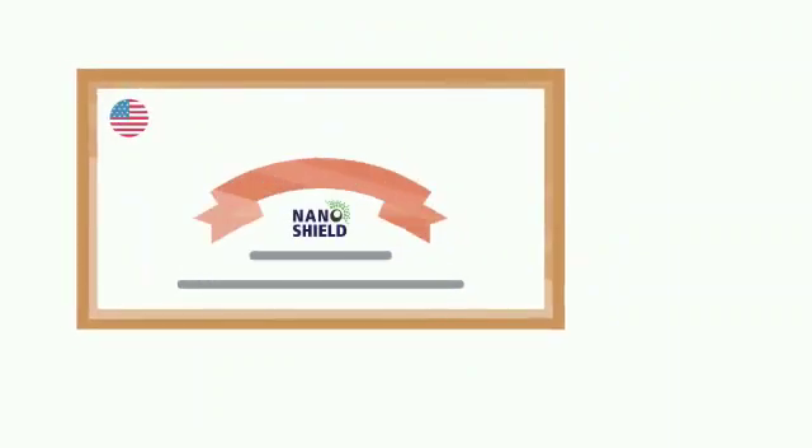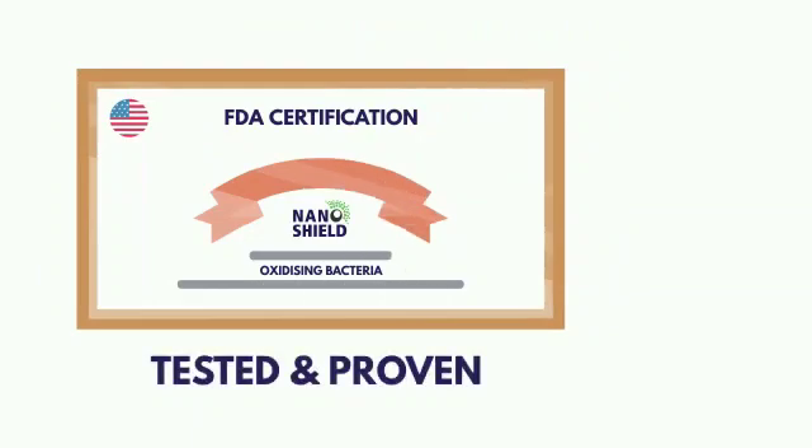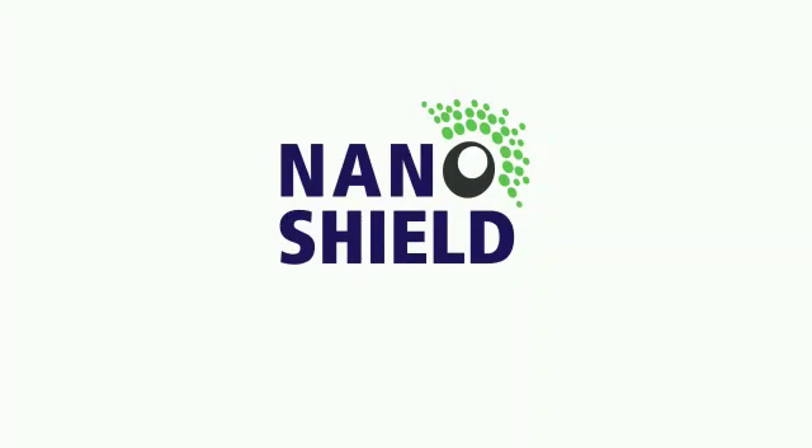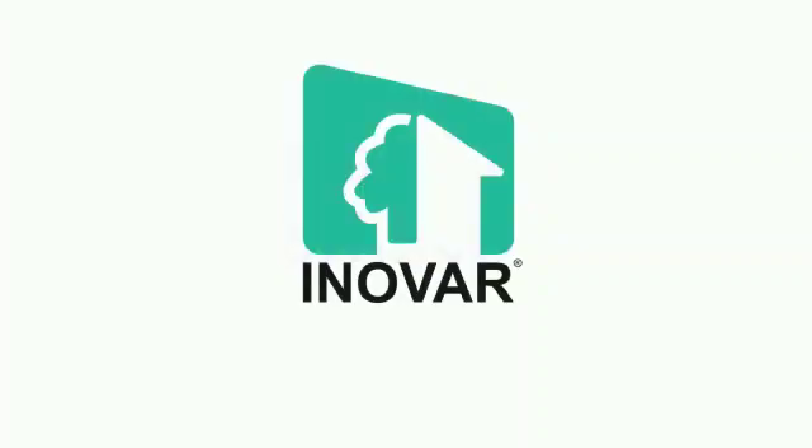Most importantly, InnoVars NanoShield formulation containing the smart coat titanium dioxide is certified by the FDA, offering you maximum protection while ensuring your health and well-being. Thank you for watching this short presentation by InnoVar Global. For more information, please find the following contact information provided to you.